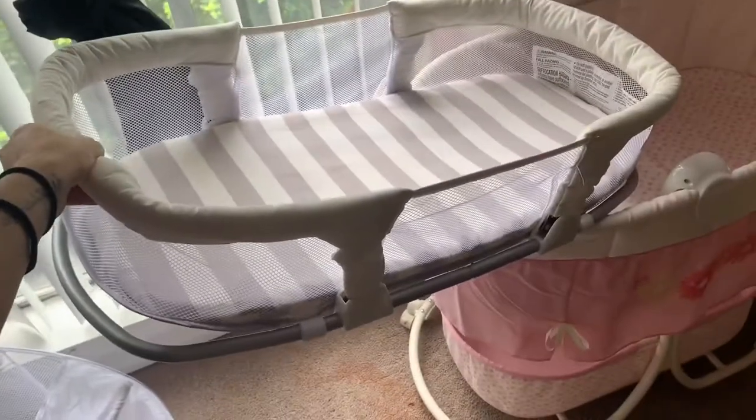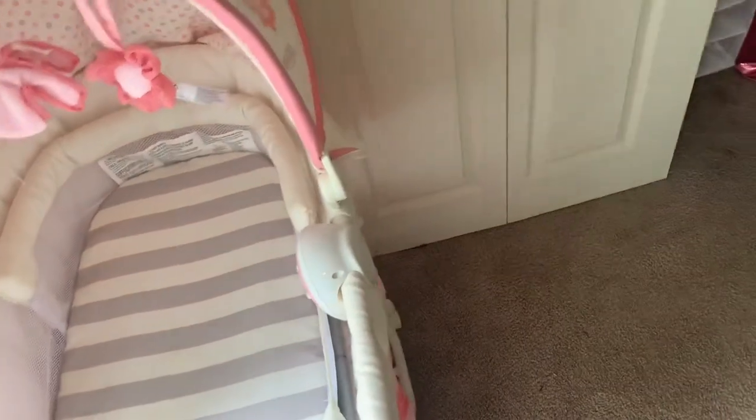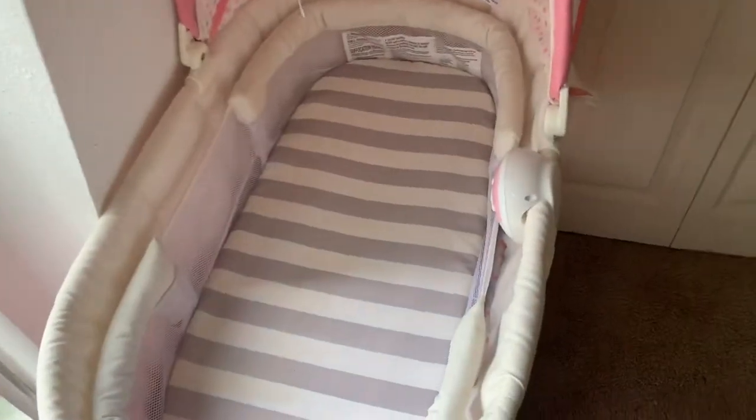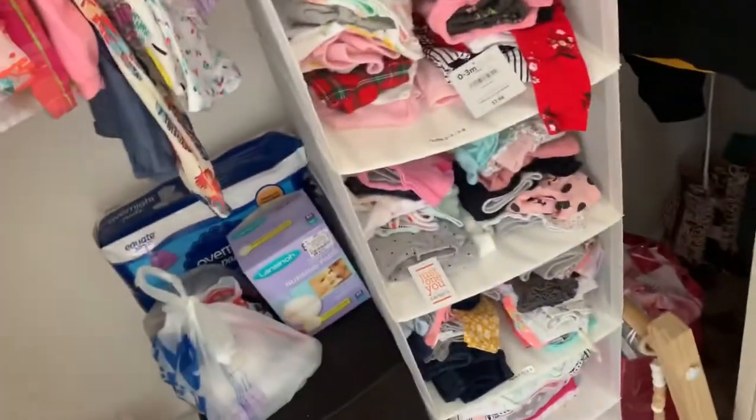This is her bassinet. And then I have this thing here — it's basically just to put her on the bed with me so she doesn't roll over. Or if you're in the kitchen, you can put it on the table and lay her down so she won't fall off. And then we have my favorite part — her closet.